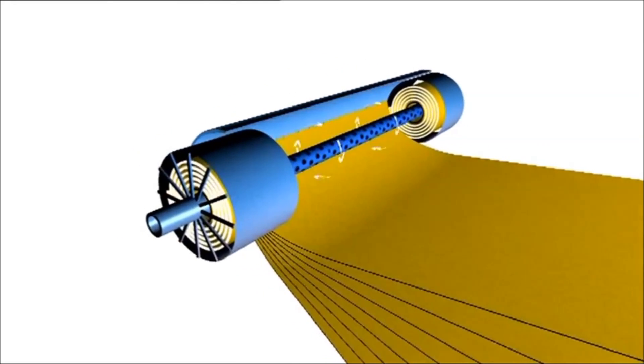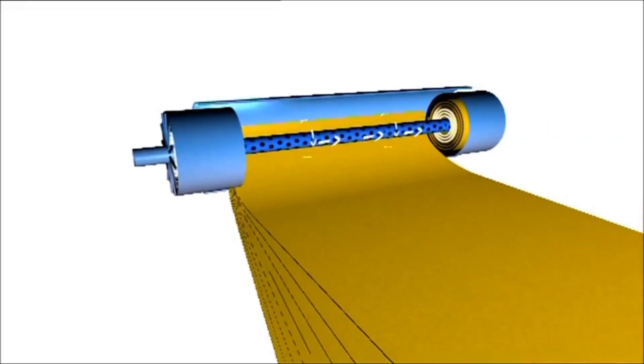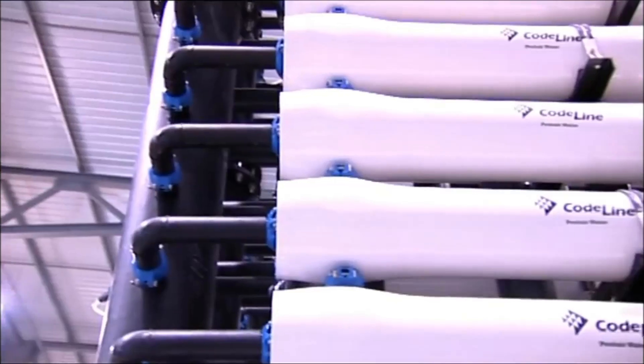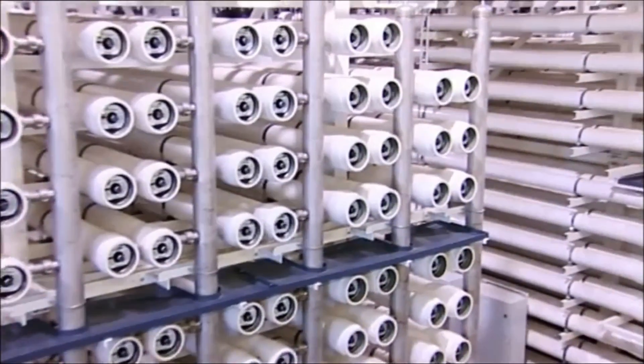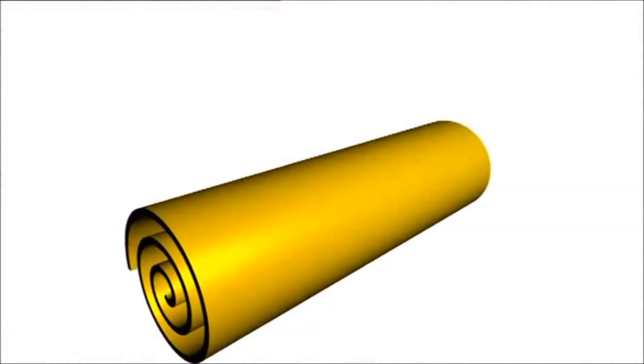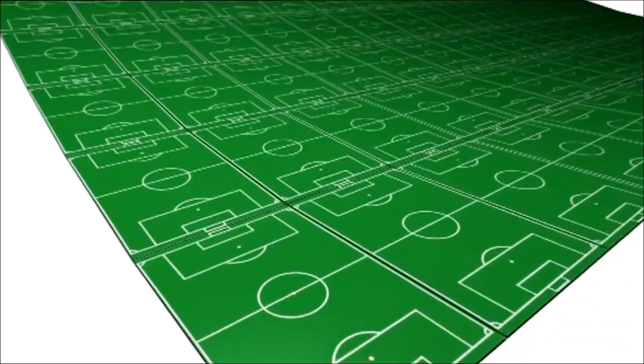The salt is removed by forcing the water under high pressure through seven very fine spiral-bound membranes with pore sizes less than one nanometre wide. The water collects in a central tube and leaves the salt behind. There are 10,000 membranes stored in vessels and, if laid out flat, they'd have the same surface area as 54 football pitches.